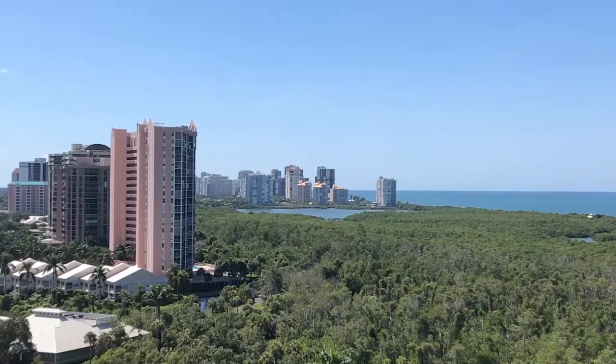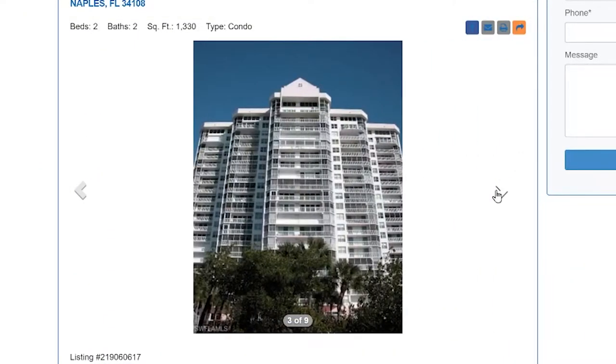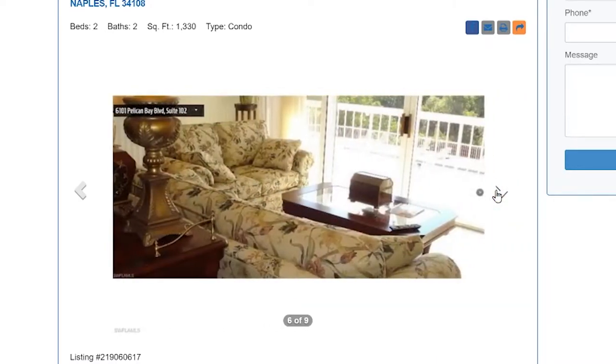Starting with the least expensive condo located in a high-rise building in Pelican Bay — and by high-rise building I mean that building has eight or more levels to it. The least expensive home in a high-rise condominium building in Pelican Bay is located on the first floor. It's in the St. Martin building and it is listed at $525,000.